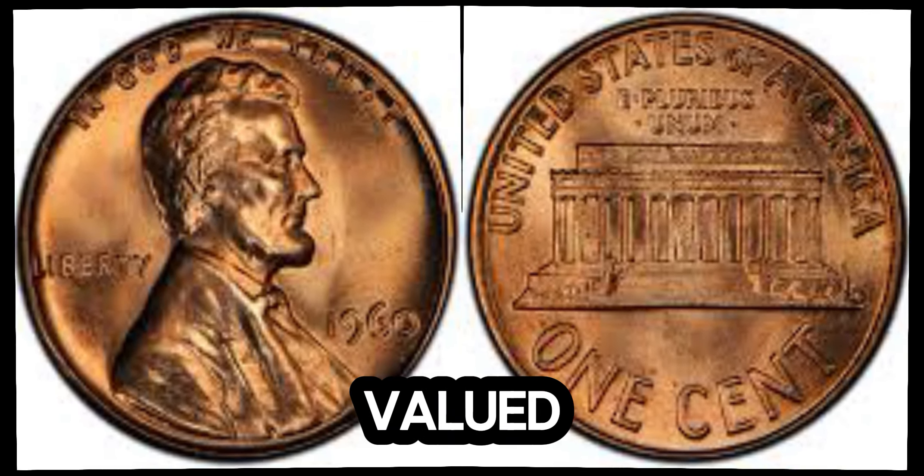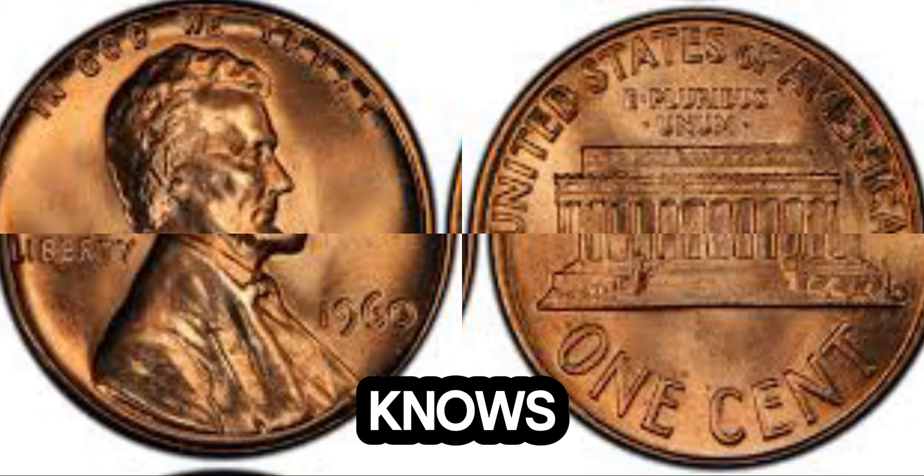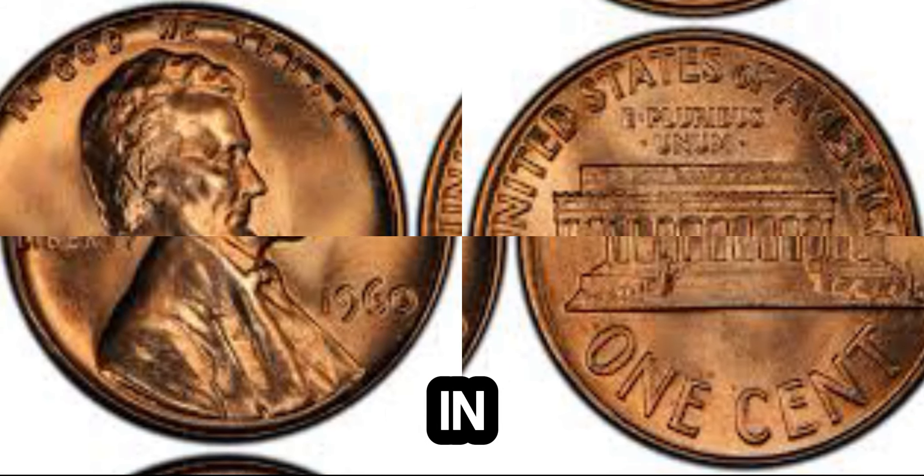Whether you're an avid coin collector or just fascinated by unique historical artifacts, the 1960 Lincoln penny is a reminder of the hidden treasures that can be found in everyday items. Who knows, you might just have a rare gem hiding in your own collection.